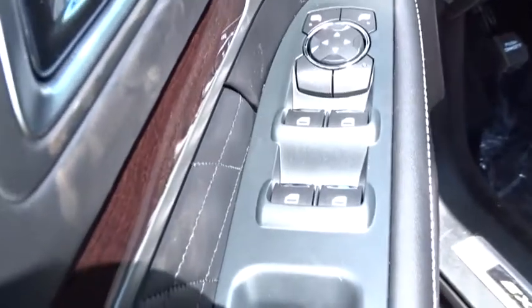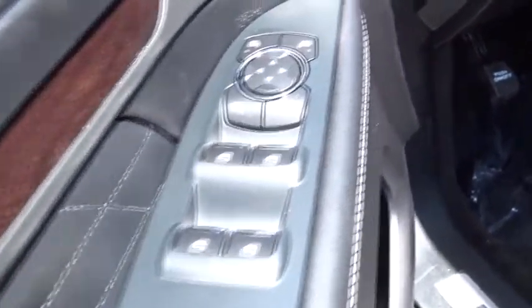Lane departure warning. Leather wrapped steering wheel. Bluetooth. Power steering. Adjustable steering wheel. Auto dimming rear view mirror. Four wheel disc brakes. Cruise control. Come take a test drive today.